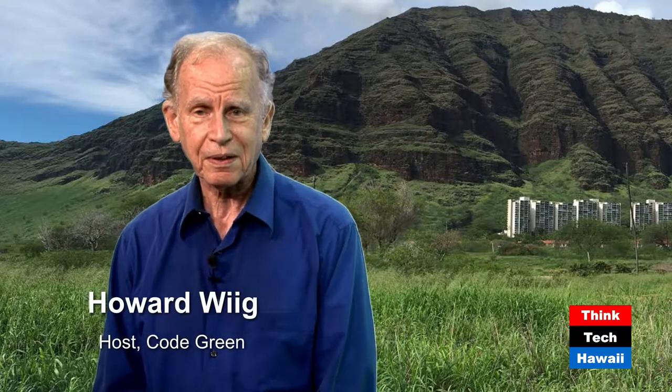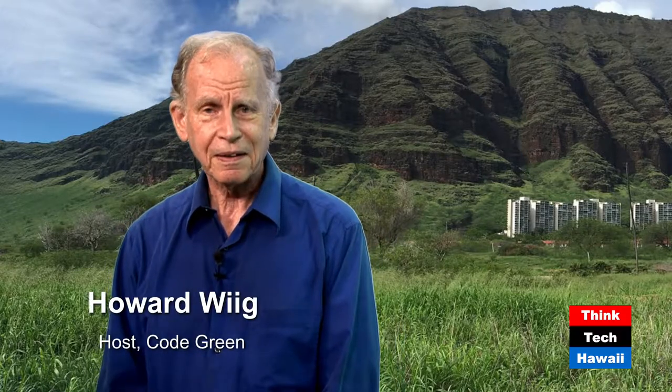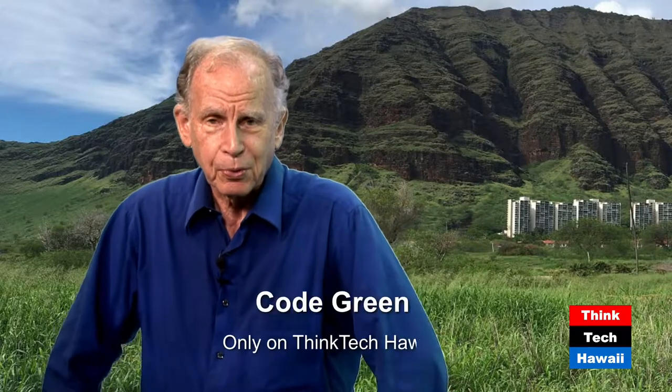Good afternoon. Howard Wig, Code Green, Think Tech Hawaii. Have I got an unusual and entrepreneurial guest for us today. This is Frank Rogers, president of the Cool Roof Store.